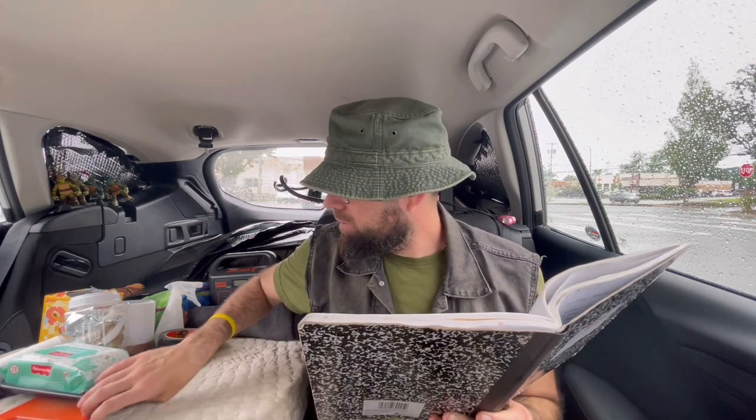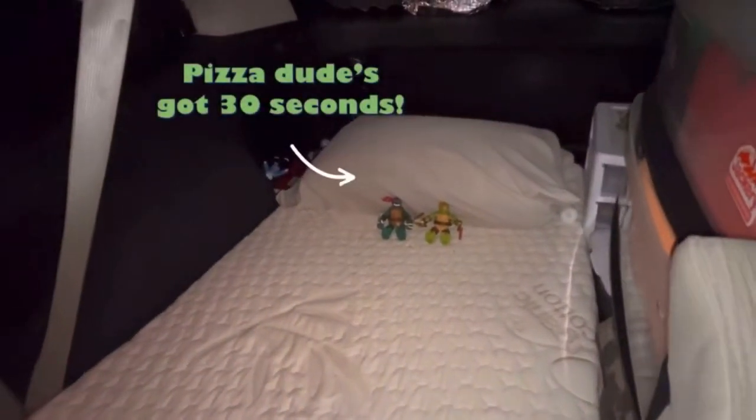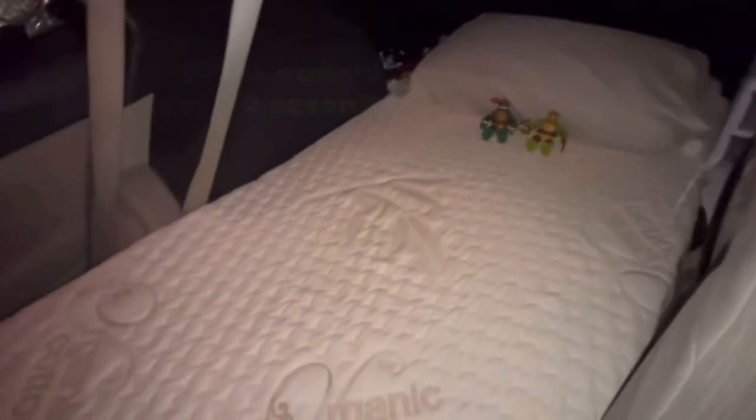Item number one is my mattress — the biggest thing on the list. It's a foam mattress I got on Amazon for about $150. This mattress I couldn't do without. It's extremely comfortable, keeps me cool in the summer, warm in the winter, and it fits perfectly in my Subaru Outback — and I'm sure it would fit in most hatchbacks.